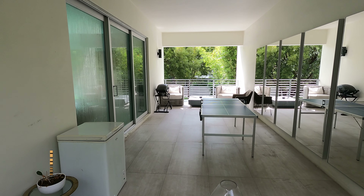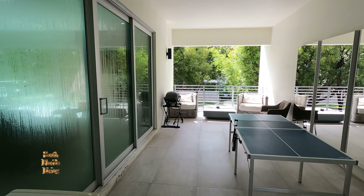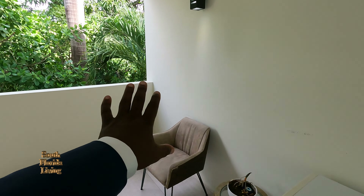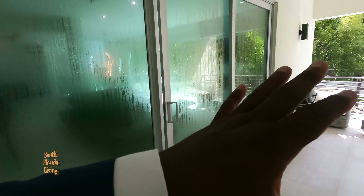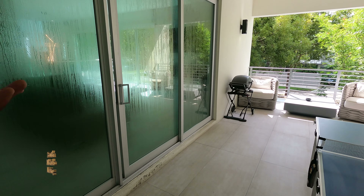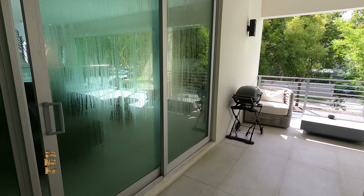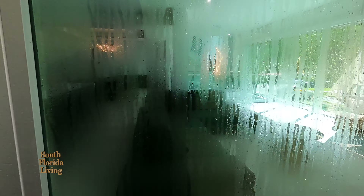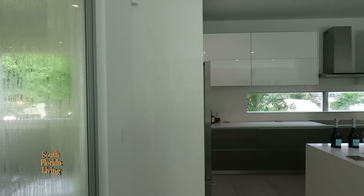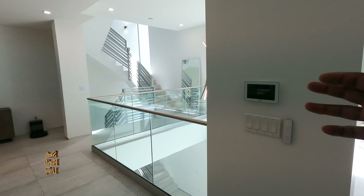It's a covered balcony, as Daniella would say — so rain or shine, boom, you can come out here and do your thing. Beautiful sconces. The way the house is built, it takes away a lot of the land space, but I feel like they give you back the space in a different way — they were just creative about it.